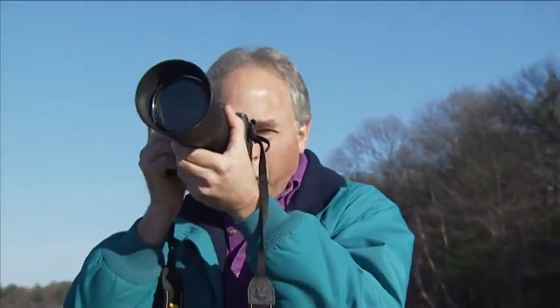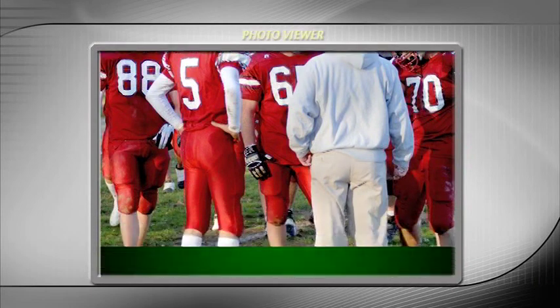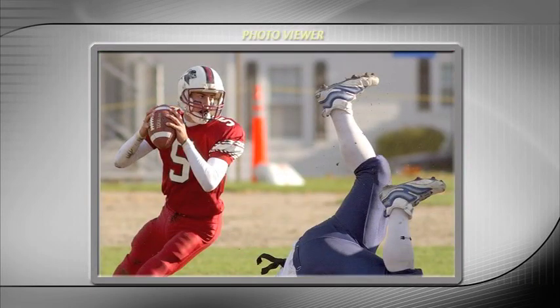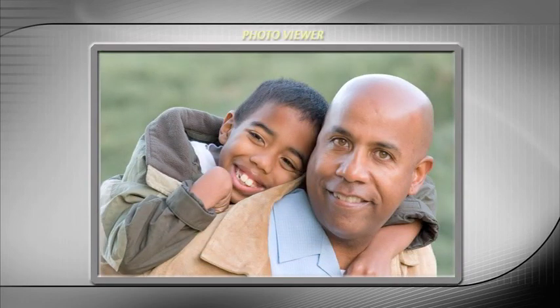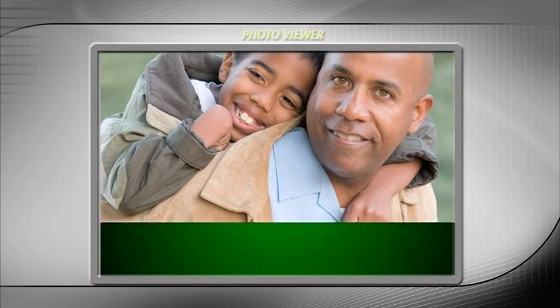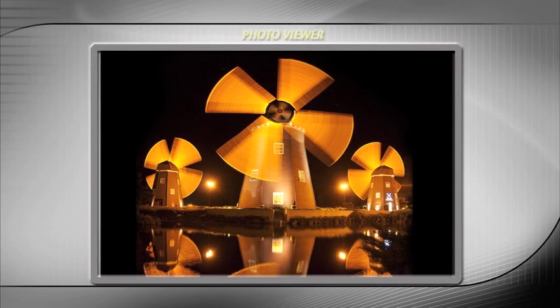If you're shooting sports or action, wait for the peak moment — why settle for a lesser shot when you can have a better one just a few seconds later? Use a wide open aperture to minimize the depth of field and separate the subject from the background. Use a fast enough shutter speed to capture the action without getting motion blur, unless, of course, that's what you want.